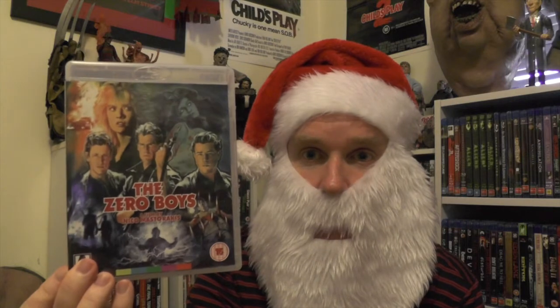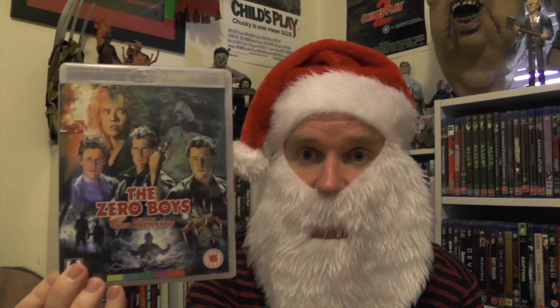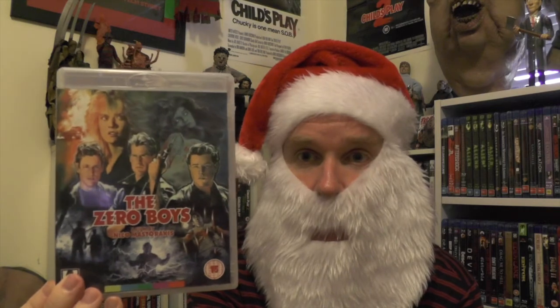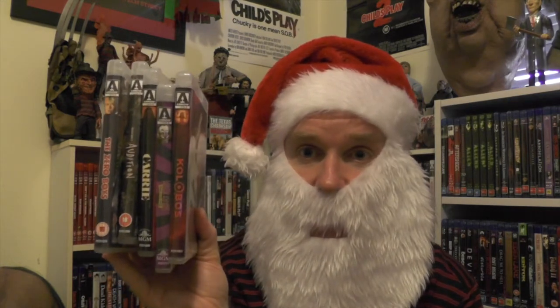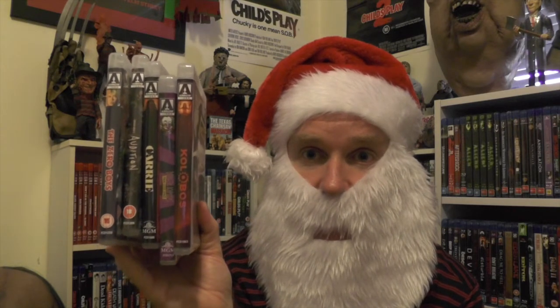The last movie is The Zero Boys — another one I've never seen before, but I've heard pretty good things about it, especially after Arrow released it on Blu-ray. It sounds right up my alley, really really good. So that's what I received in terms of movies this year — all Arrow Video titles.